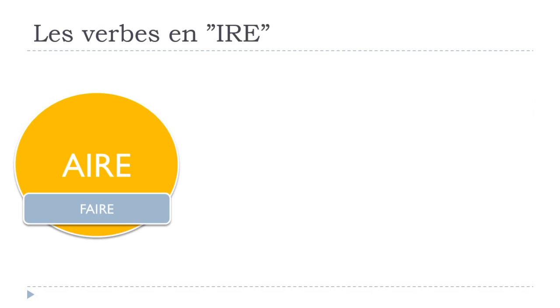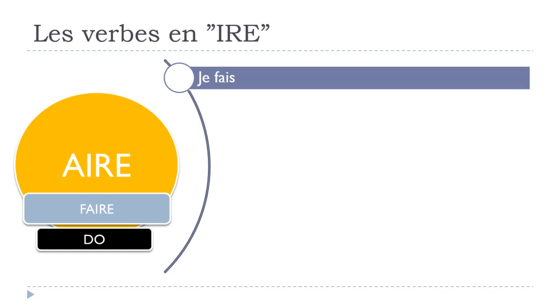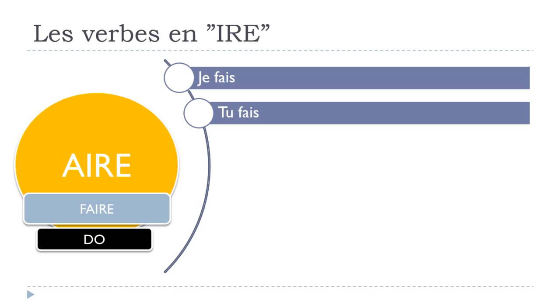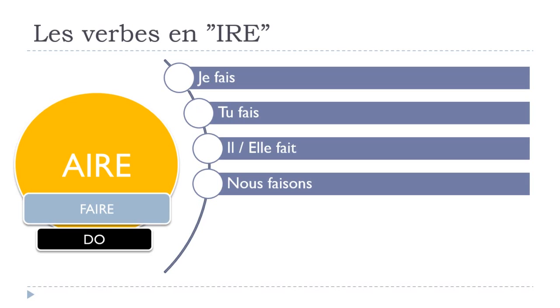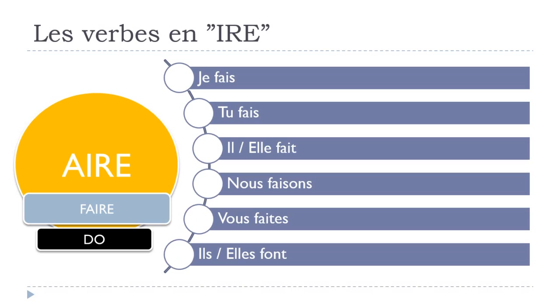Faire is quite useful and we use it very often in French, because it means 'to do'. Je fais, tu fais, il fait, elle fait. The singular forms are not really tricky — phonetically it's fais, fais, fais, with endings S, S, T as normal for the third group.